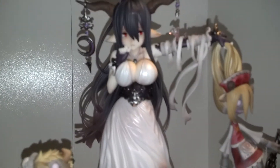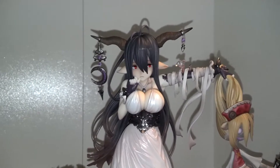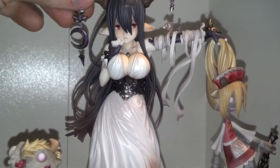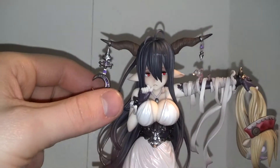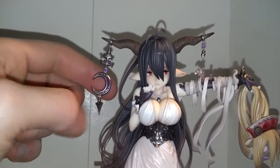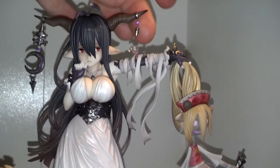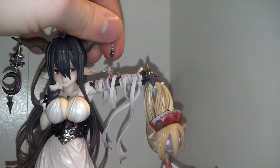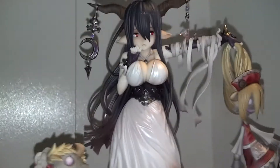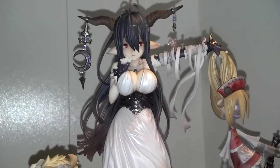Yeah, that was it — that was this figure. Let me know in the comments if I missed something you really want to see. Oh yeah, this little horn ring accessory is movable for some reason — this one too, and this one too. I don't know why. So I might make a video about that.